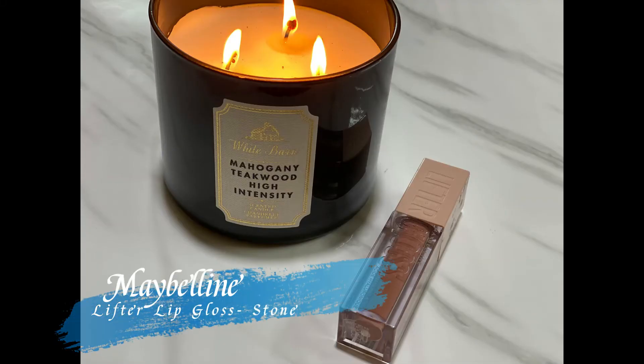On top of that I'm applying my Maybelline Lifter Gloss in the shade Stone. I know these glosses aren't yet available in India, but I really hope Maybelline launches them there because they are just beautiful — the right amount of glossiness, the right amount of pigment, and they smell absolutely divine.